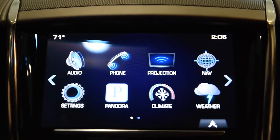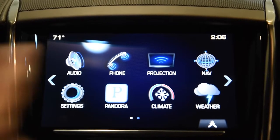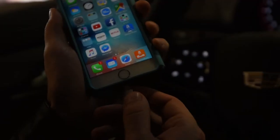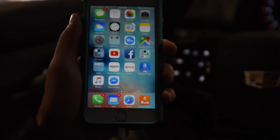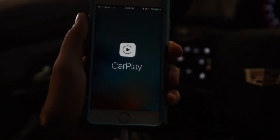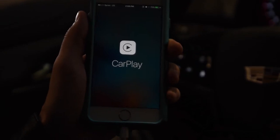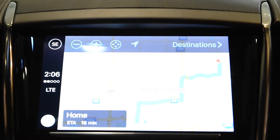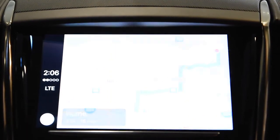The new feature for 2016 under your projection icon here is Apple CarPlay. Using your lightning cable, plug in your iPhone, make sure your iPhone is unlocked. The icon will change to Apple CarPlay, you select it and it pulls up your iPhone screen.